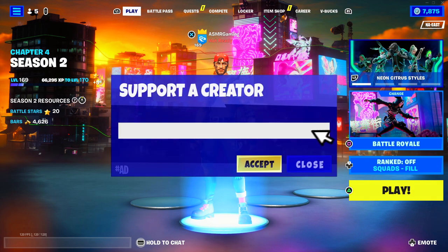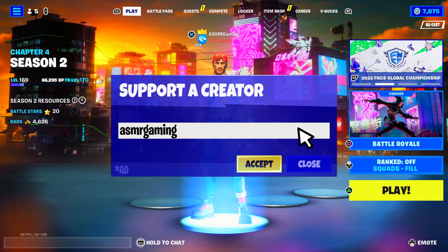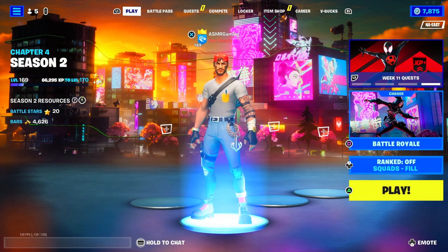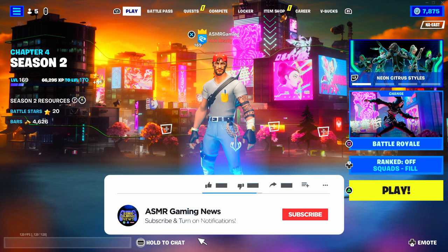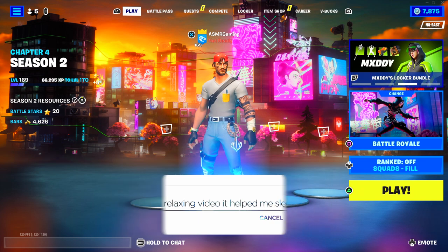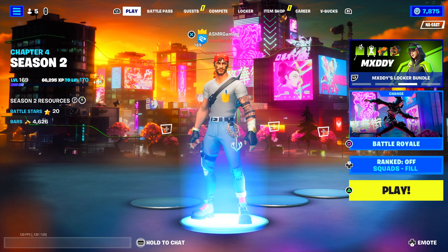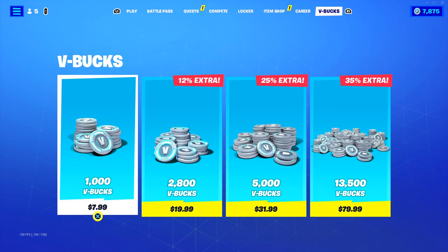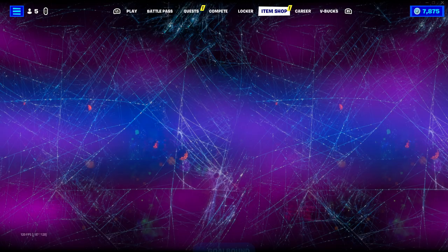Greetings, everyone, and welcome back to a new ASMR Gaming News Fortnite Daily Item Shop video. Let's take a look at what's new on the Fortnite Item Shop for today. I'm really excited to see what we got on the Item Shop, and I'm super excited for the new season of Fortnite that's coming out in about a week.